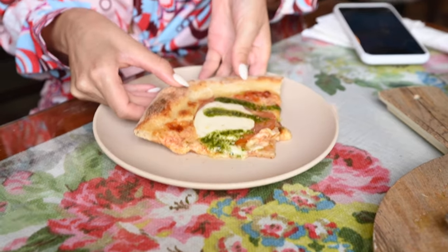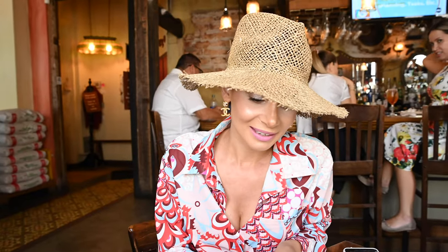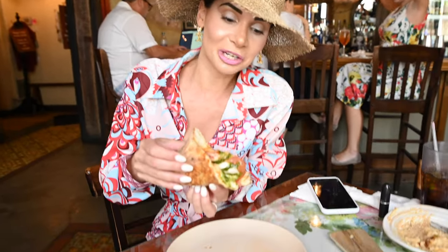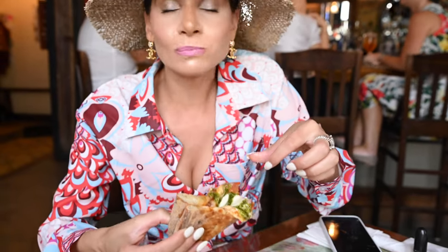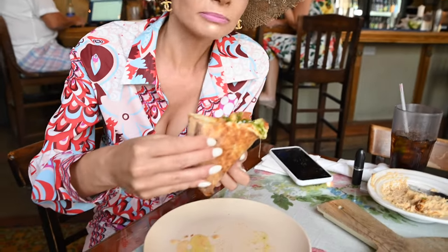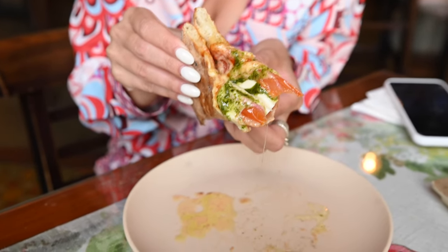We're going to try the pizza out right now. Hopefully it's as good as it used to be — it looks exactly the same. That crust is so crunchy, the way it should be. That pesto sauce is just the perfect touch. The best margarita pizza. If you're coming to Old San Juan, please come to Pirillo and get a slice — and get the hummus, because that is the best hummus ever.